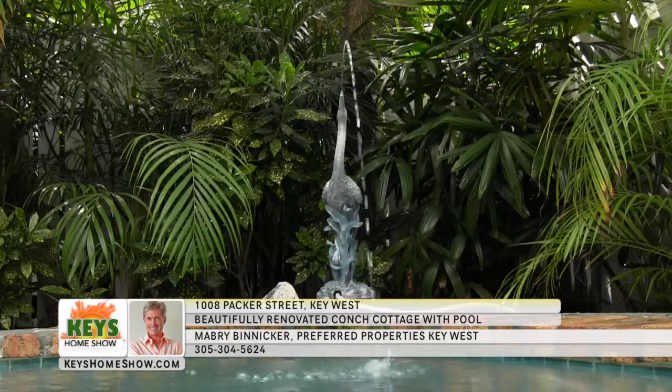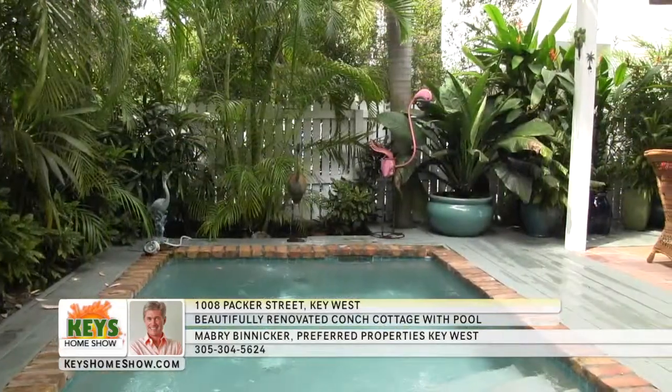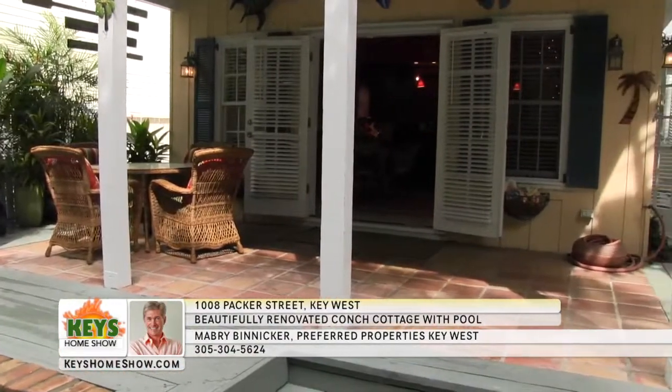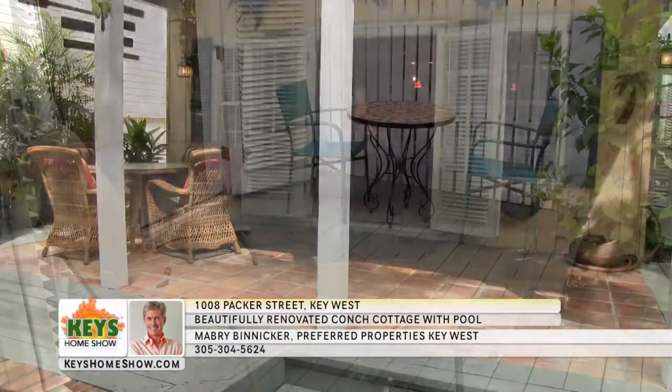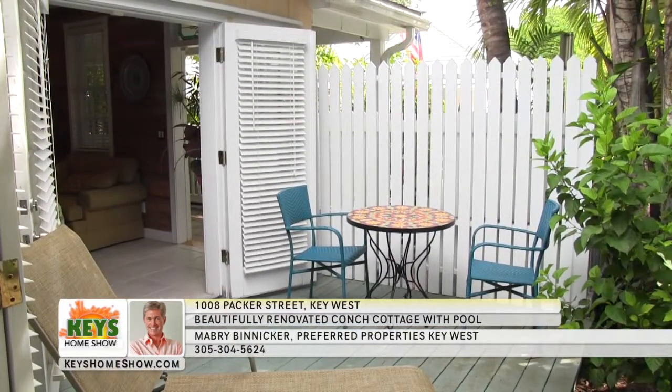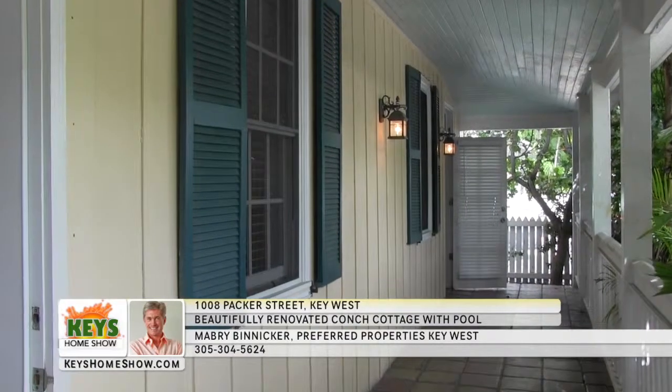Let the sounds of paradise fill your senses as you lounge in the private pool or spend a relaxing afternoon on the spacious deck. It's perfect for entertaining. You'll also find cozy, quiet spaces to help you get away from the world, from the private side deck to the wonderfully secluded front porch shaded by mature trees.